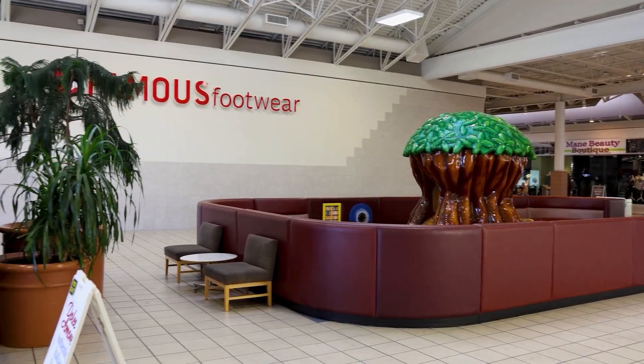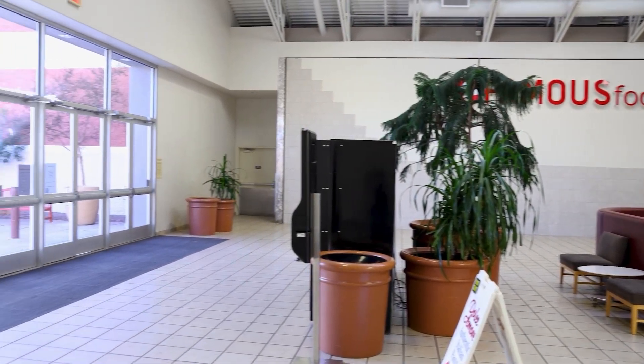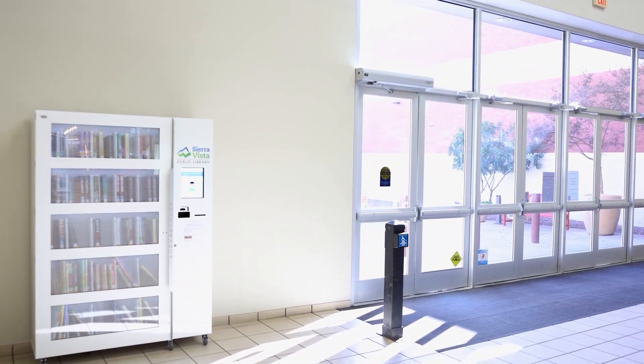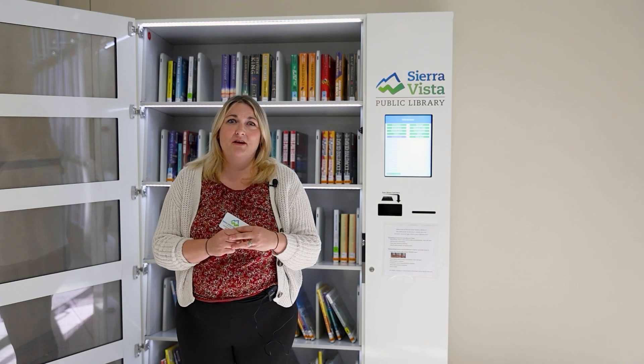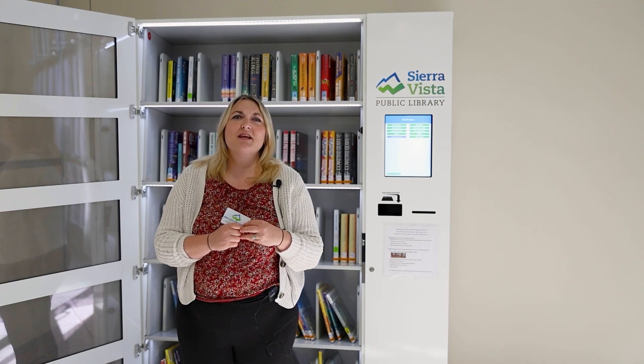Please visit us sometime at our new location at the mall at Sierra Vista. It's perfectly convenient for anyone who is on the south side of town. We're so happy to offer you another location so you can utilize our services here in Sierra Vista.